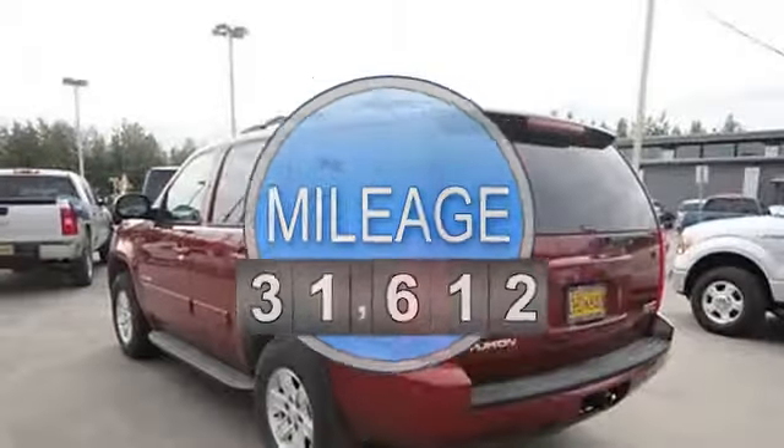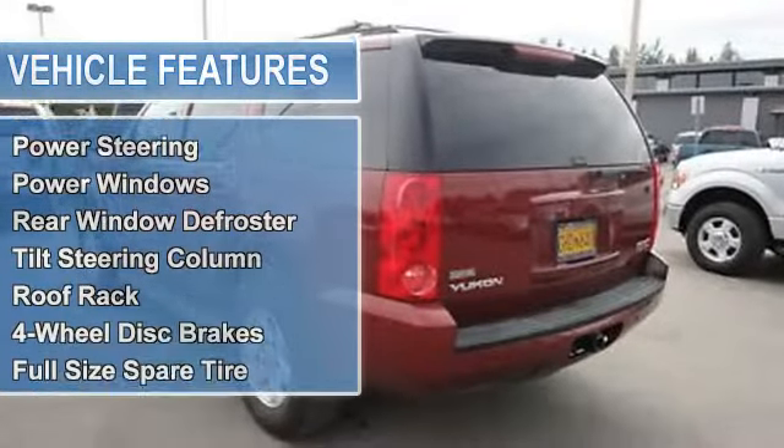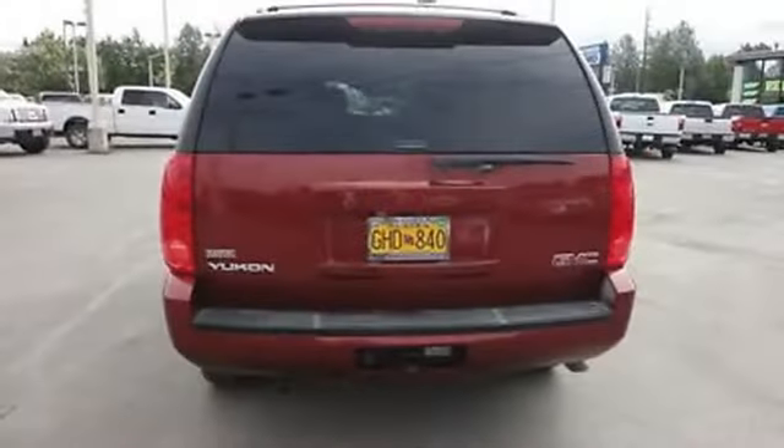Hands-free phone, air conditioning, auto-dimming rear-view mirror, cruise control, power door locks, power steering, power windows, rear window defroster, tilt steering column, roof rack.